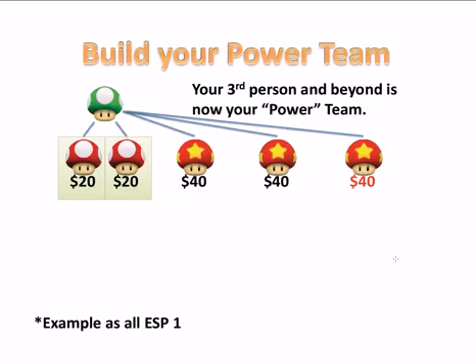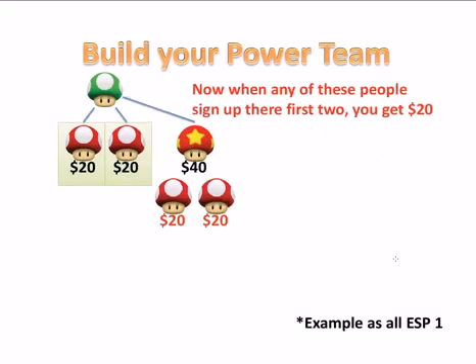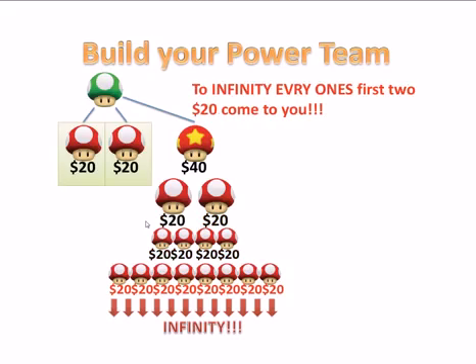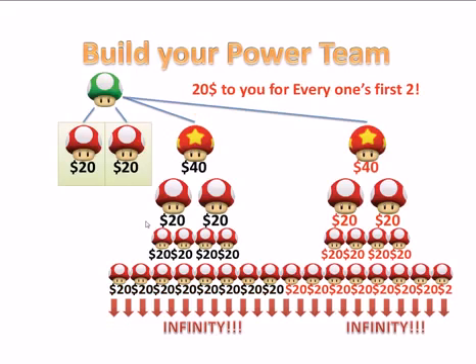This is where it gets really cool. This is called the infinity bonus. Every time somebody signs up their first two people, you're going to make $20 in upfront money. You can see here that this person would be in your power team, so his first two people, you'll make $20. Then their first two, you make $20, and their first two, and so on. Everybody's first two that comes in, you're making $20 all the way to infinity. Nobody can cut you out of that, which is incredible, and this works with everybody in your power team.